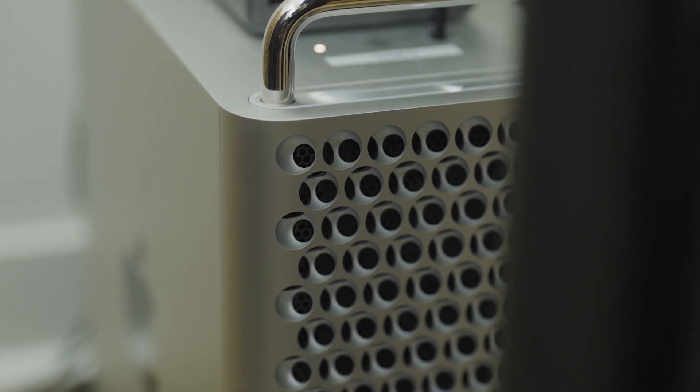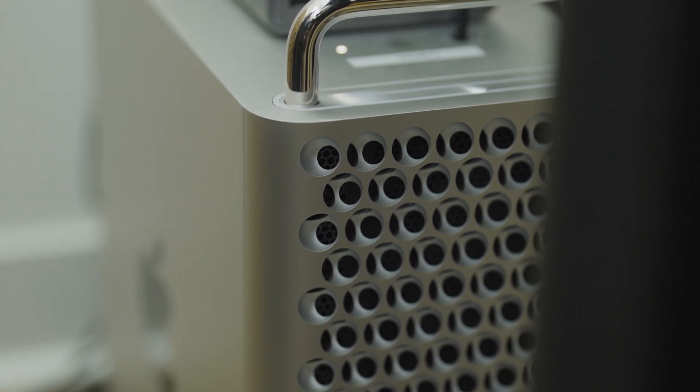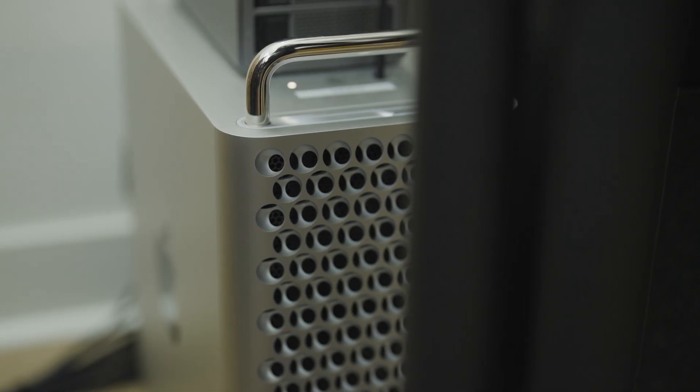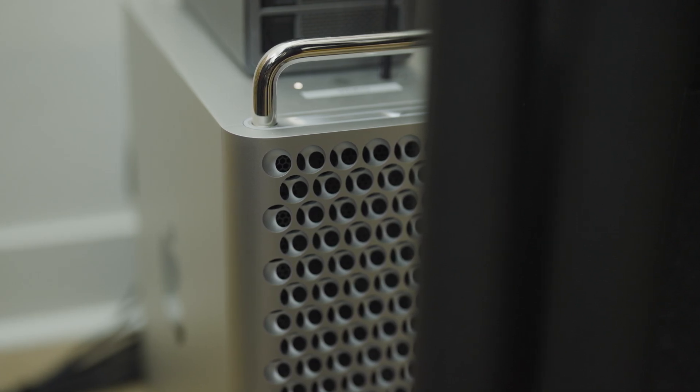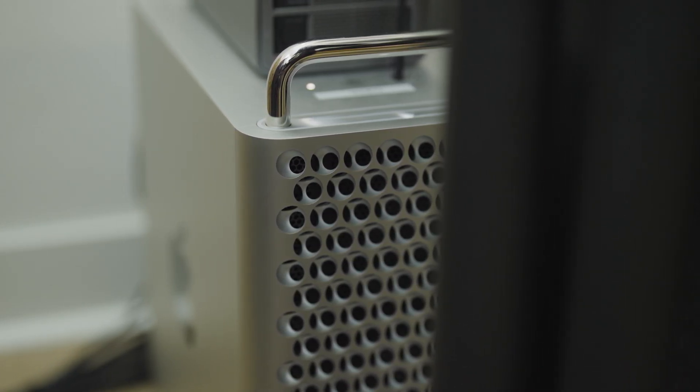It wasn't that the Mac Pro wasn't working for me, but it was a combination of a lot of little things that got me to slowly think, over almost a year, that if the opportunity does arise, I may consider upgrading. I did feel like I got my money's worth out of this Mac Pro — it was a fair transaction — but I wouldn't say I got more than what I paid for. So it's bittersweet.